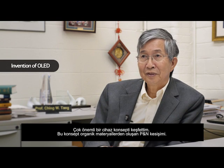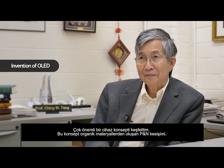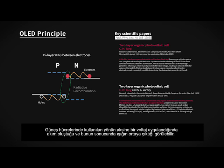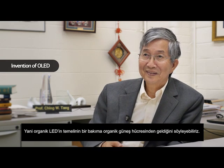I discovered a very important device concept: PN junctions using organic materials. By applying a voltage in a direction opposite to what you use in the solar cell, and with a lot of current going through this diode, you see the light coming out. So the origin of the organic light-emitting diode actually came from organic solar cells.